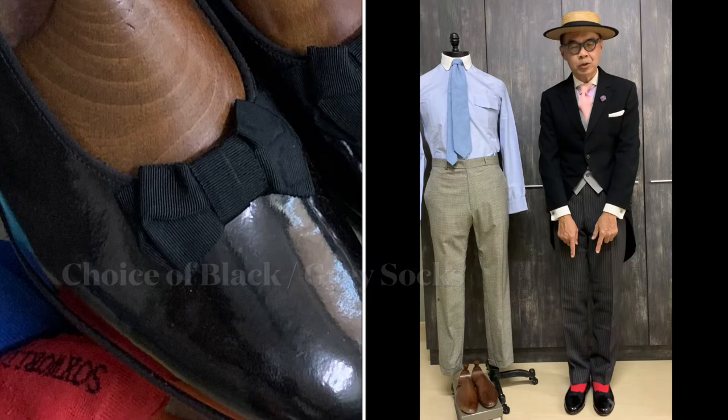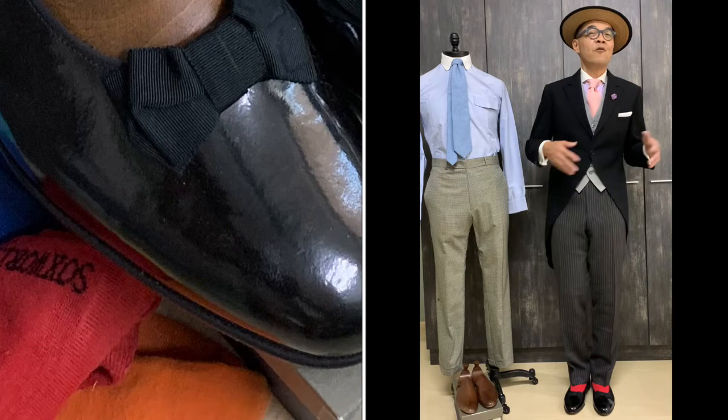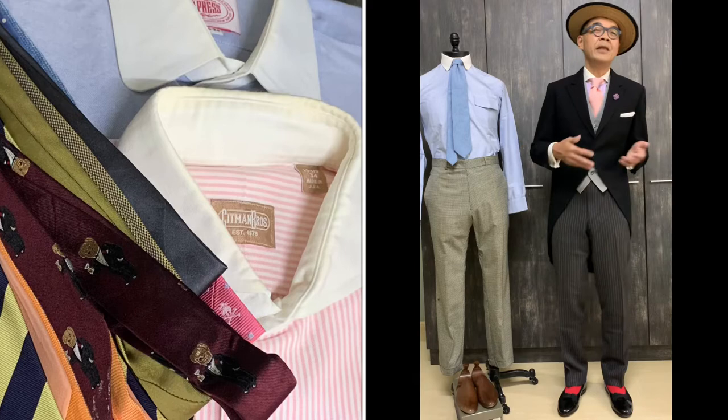The choice of socks should be black or grey, but I wore red just to give it a whimsical twist, because fashion rules are meant to be broken, especially in this new century.